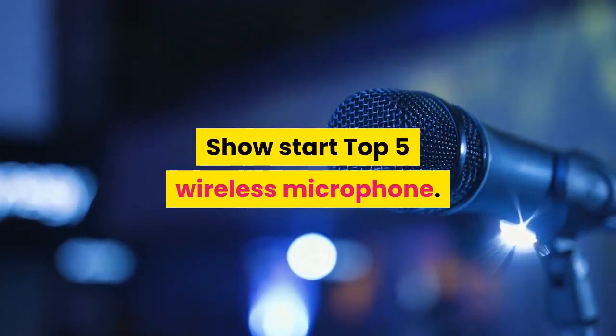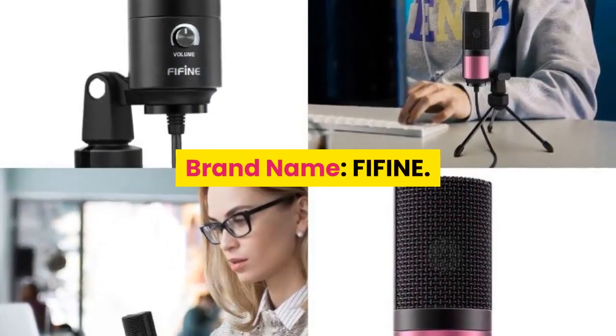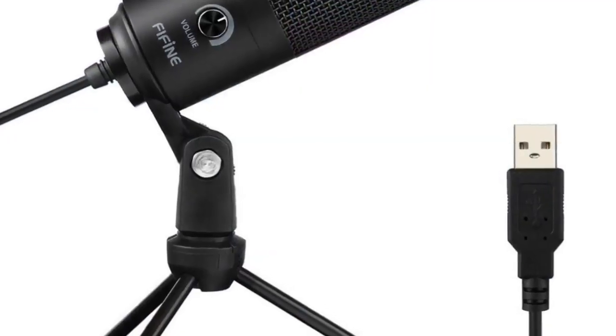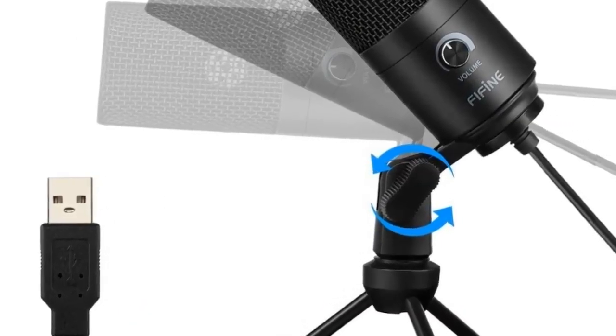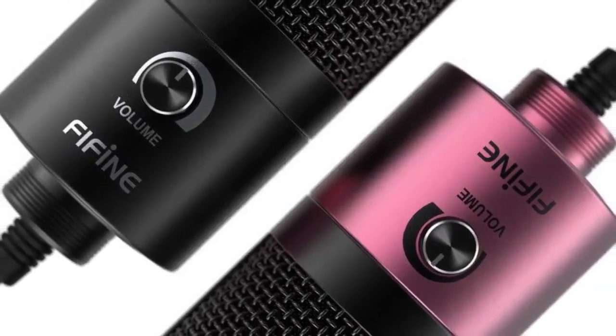Number 5: brand name Fafine. Style: tabletop transducer condenser microphone. Use: computer microphone set. Type: single microphone. Polar pattern: cardioid.